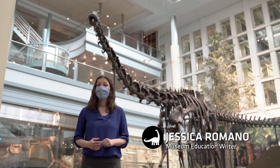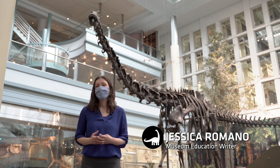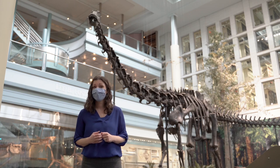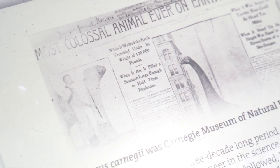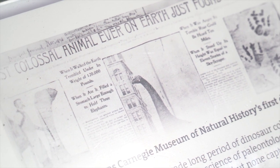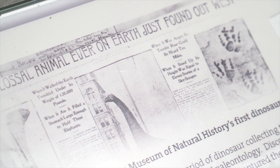You may already be familiar with Diplodocus carnegii, the dinosaur we affectionately refer to as Dippy, our beloved mascot. But do you know this fossil's origin story? Dippy's journey to the museum begins with a newspaper article in late 1898 that claimed 'most colossal animal ever on earth just found out west.'